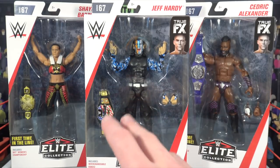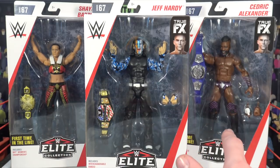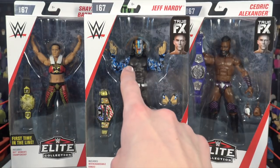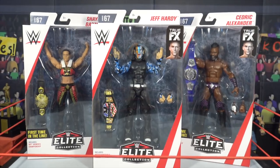Today we are reviewing half of Elite 67 — the other half will be coming out soon to the YouTube channel. In this video we are going to be reviewing Shayna Baszler, first time to line; Cedric Alexander, first time to line; and Jeff Hardy — first time to line for that amazing head scan. Okay guys, we're going to get to it and crack some of these figures open.